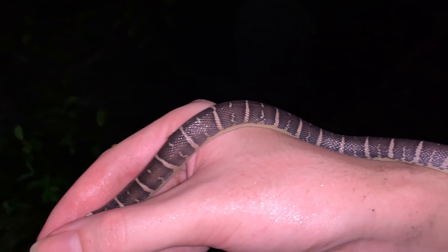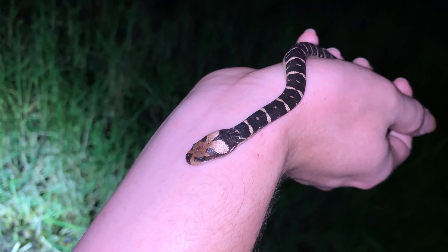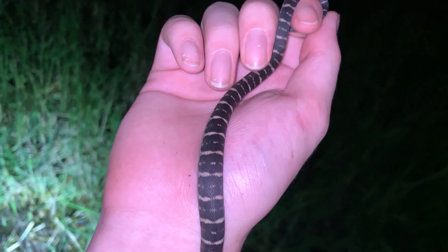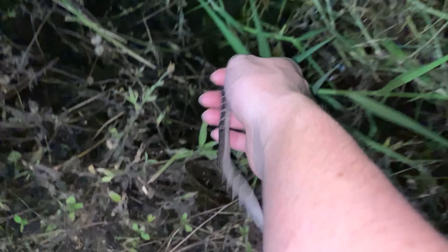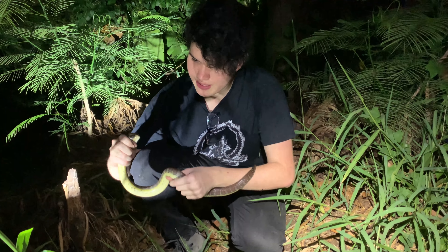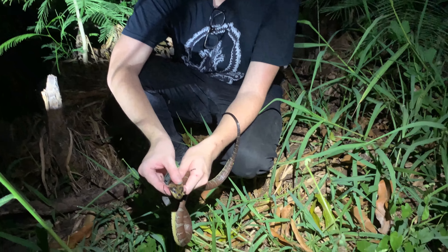This is a juvenile puff-faced, or skull-faced, watersnake. I've been spotting a few along this trail and what I want to do is catch a large one. Big old puff-faced watersnake — or the other name that I prefer, the skull-faced watersnake. Maybe you can pick up what that looks like.